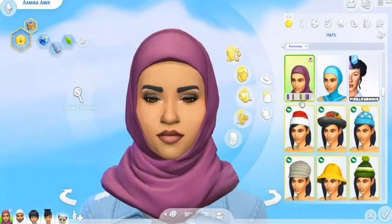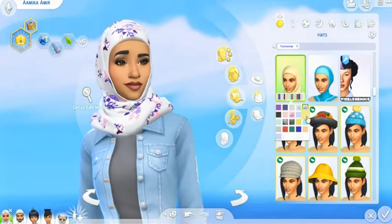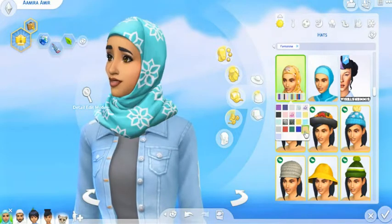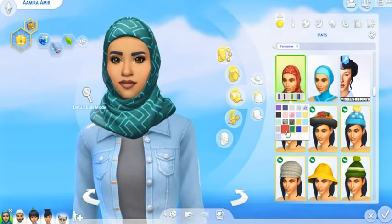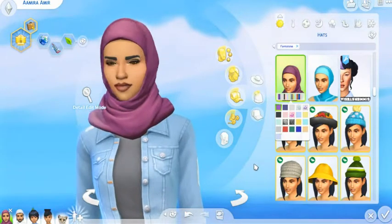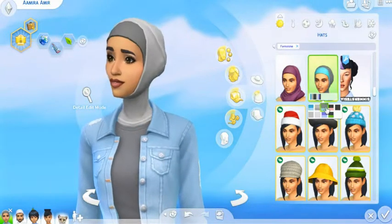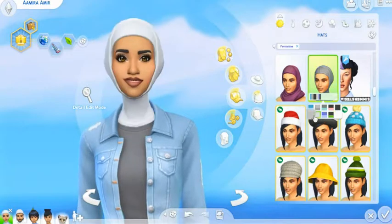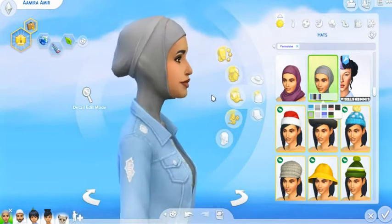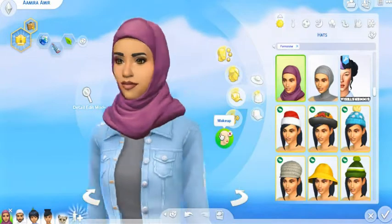The hijab comes in a lot of different colors, so you are going to be able to mix and match it as much as you would like. I think it comes with some really very pretty swatches and patterns — there's something here for everyone. This is the athletic wear slash swimwear hijab, and it looks a little different. It's a lot more tighter, probably to make it easier for swimming, and this one's a little more flowy.